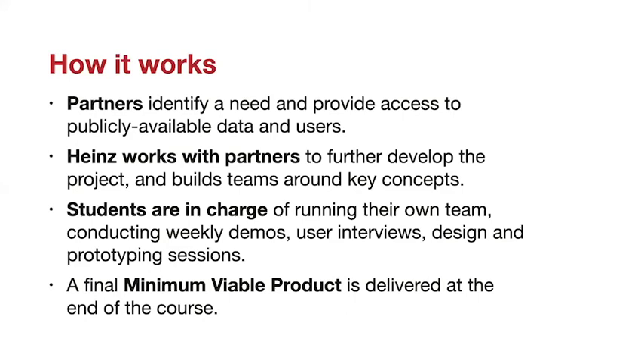Our course works by partnering student teams with real-world partners, usually government agencies or non-profits, to work on a problem together. Student teams are ultimately in charge of executing a plan to understand and to solve some aspect of a challenging problem faced by the partner, conduct weekly demos, user interviews, design, and prototyping sessions. The teams then deliver a final minimum viable product at the end of the course.